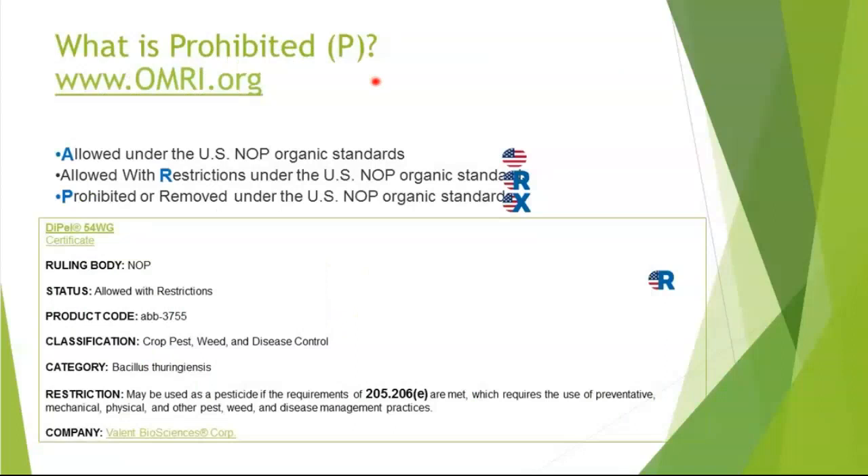One of the biggest things about record keeping and having an organic farm is most importantly to use allowed substances. When you're documenting which inputs you're using, you have three different categories: allowed, allowed with restrictions, and prohibited. You never use a prohibited one. When you have a restricted product, you can look at your product before you put your farm plan together, and before you order products, and certainly before you put them on your field.